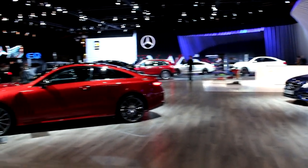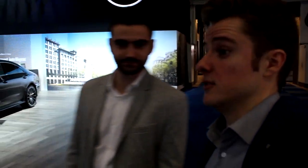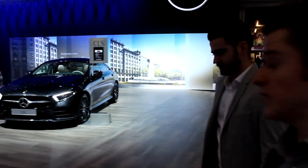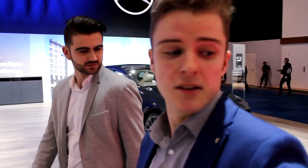Welcome to my favorite stand: Mercedes. Big fan of the brand, so let's check out what they have. I heard they have some new AMGs. One is still undercover, so that's a bit of a bummer — we're gonna have to come back later.